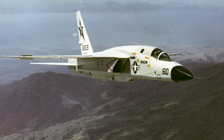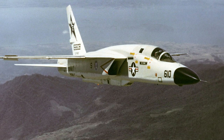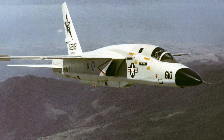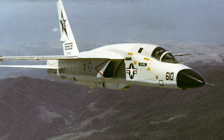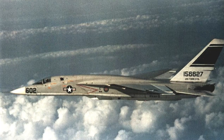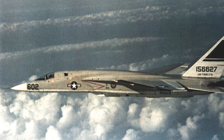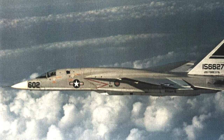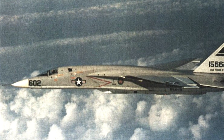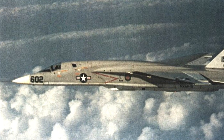The reconnaissance version, the RA-5C, had a slightly greater wing area and a multi-sensor reconnaissance pack under the fuselage. This added a side-looking radar, an infrared-lined scanner, and camera packs. It also added improved electronic countermeasures. It could still carry weapons, but never did in service. The RA-5C was five tons heavier than the strike version, which reduced its acceleration and climb rate.